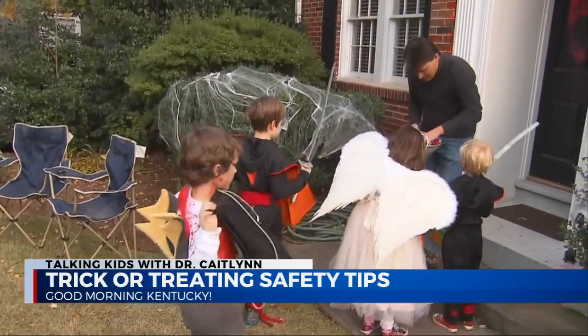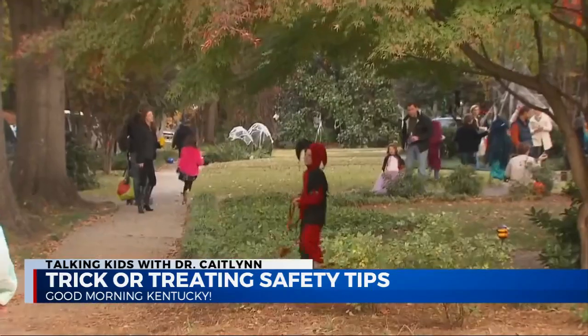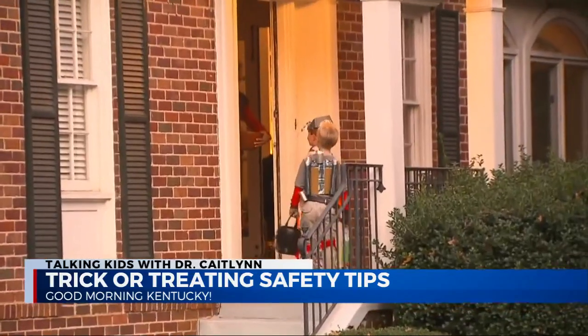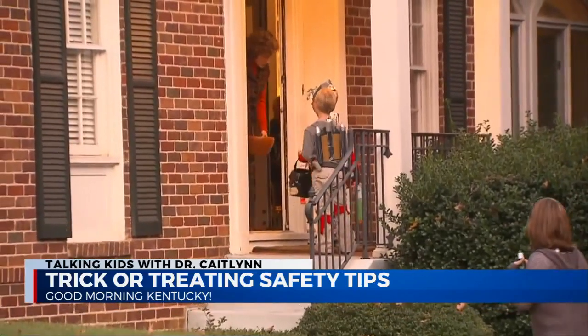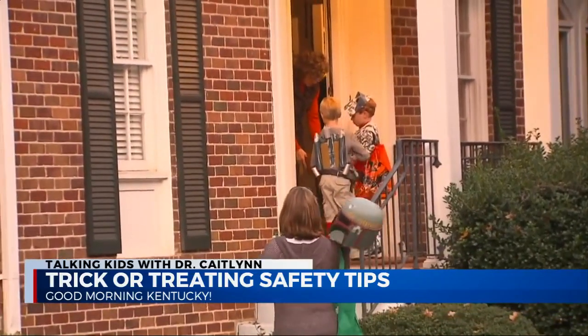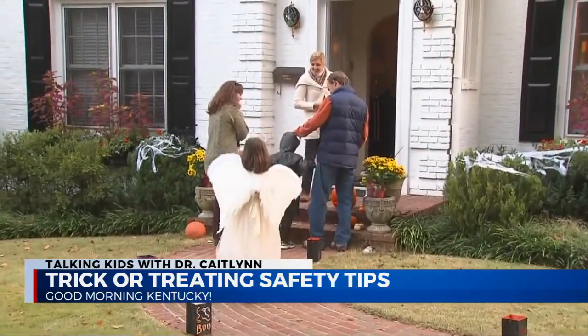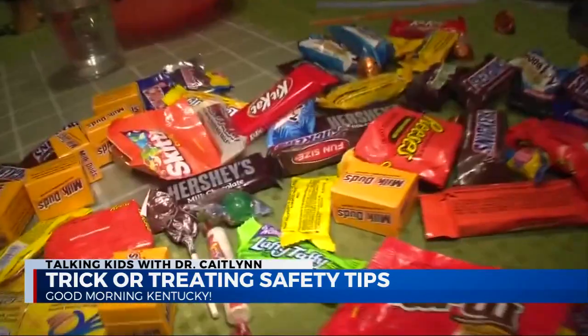We're going to talk about how to ace trick-or-treating as far as safety. The A stands for 'around the house.' If you're going to have trick-or-treaters, look around your house — make sure your sidewalks are swept off, there are no loose leaves, and watch out for black walnuts falling this time of year, which are easy to trip over. Make sure your exterior lighting is updated and bright. If you're participating, use LED lights in your pumpkins instead of actual fire, because kids in costumes can easily touch the flame and burn themselves.